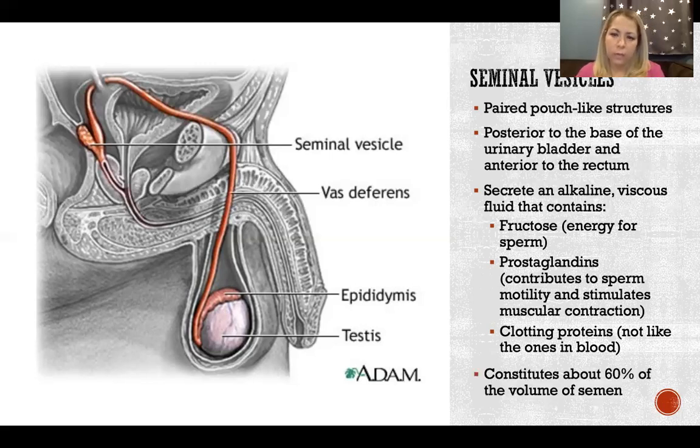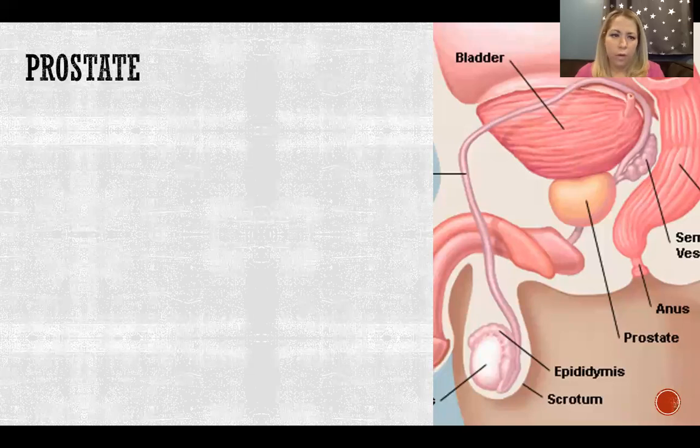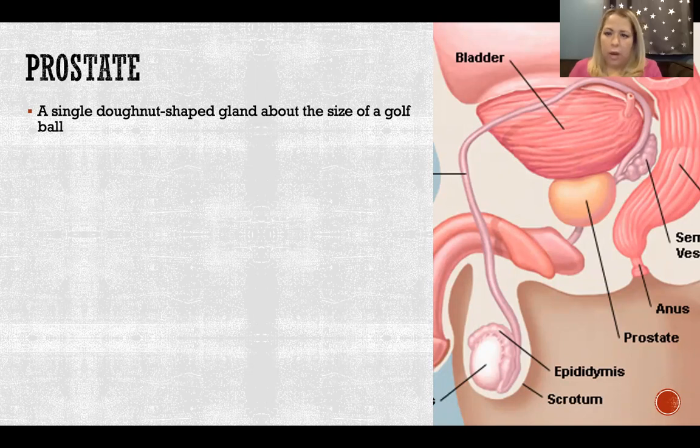The secretions from the seminal vesicles make up about 60% of the total volume of semen. The next gland is the prostate — there's one single prostate, right underneath the bladder, with the urethra running through its center. It's described as a donut-shaped gland about the size of a golf ball, with the urethra from the bladder passing right through the center and then down through the penis.